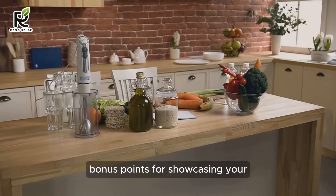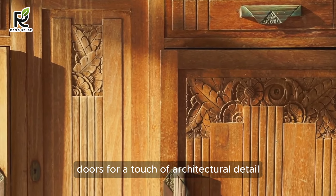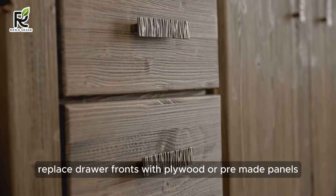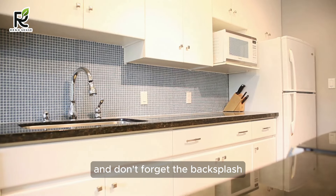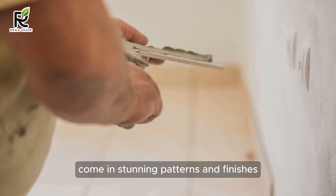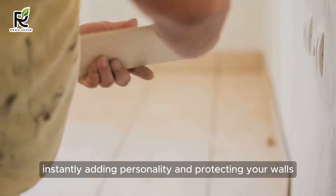Don't stop at paint and hardware — get creative with trim. Add simple wood strips or molding around cabinet doors for a touch of architectural detail. Replace drawer fronts with plywood or pre-made panels for a cohesive look. And don't forget the backsplash — peel and stick tiles come in stunning patterns and finishes, all for under $50, instantly adding personality and protecting your walls.